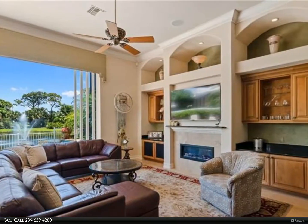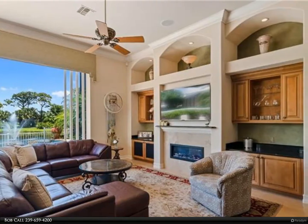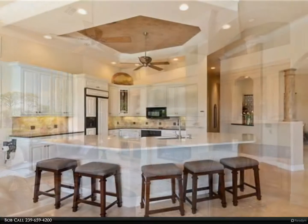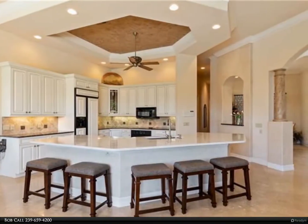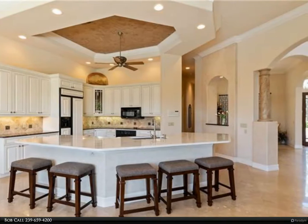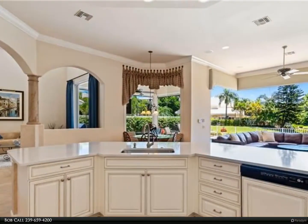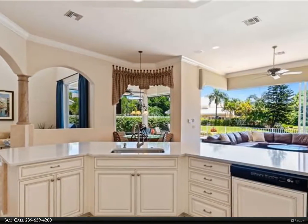Pelican Bay sets the bar when it comes to luxury living with exclusive amenities, including private beachfront restaurants, beach services, tennis courts and pro shops, a full-service fitness center, community center, canoe and kayak access, sailing, wellness studio, and nutrition and health services.